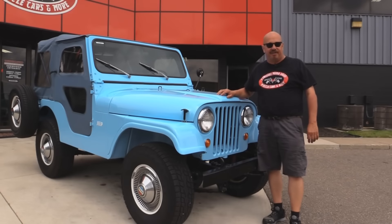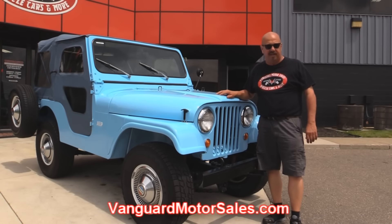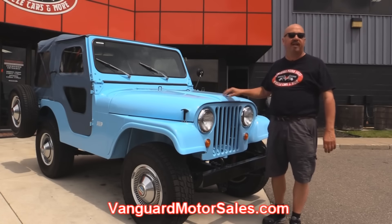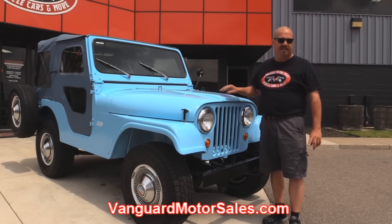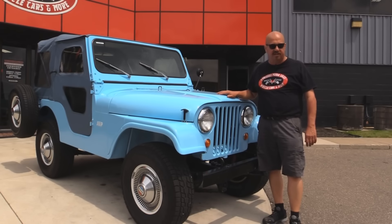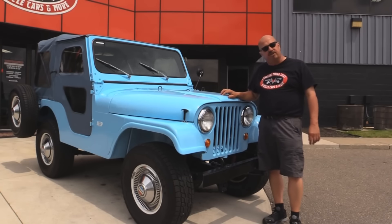We're outside now with the 1960 Jeep. She's absolutely beautiful — she was rotisserie restored. Very good looking Jeep here, and if you want to take a look at about a hundred pictures of her, go to our website at VanguardMotorsales.com. We're going to put it up on the lift so you can check out the underside, get the hood up, get in the interior, and show you everything you want to see so you can make a really good decision on your Jeep purchase. Come on up, let's fire this little Jeep up.